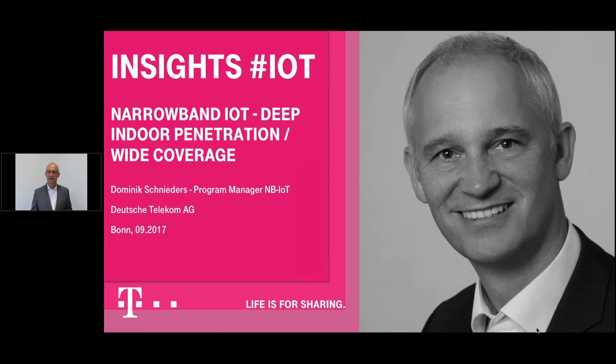Hi everybody, welcome again. Today we talk about Narrowband IoT. I would like to tell you more about the special characteristics of Narrowband IoT, and we picked out one of these characteristics today. It's about indoor penetration and coverage. My name is Dominik Schnieders, I'm the program manager for Narrowband IoT at Deutsche Telekom.